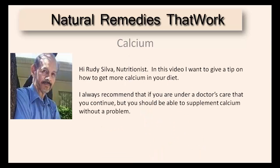Hi, Rudy Silva, Natural Nutritionist. In this video I want to give you a tip on how you can get more calcium into your diet. I always recommend that if you are under a doctor's care that you continue, but you should be able to supplement with calcium without a problem.